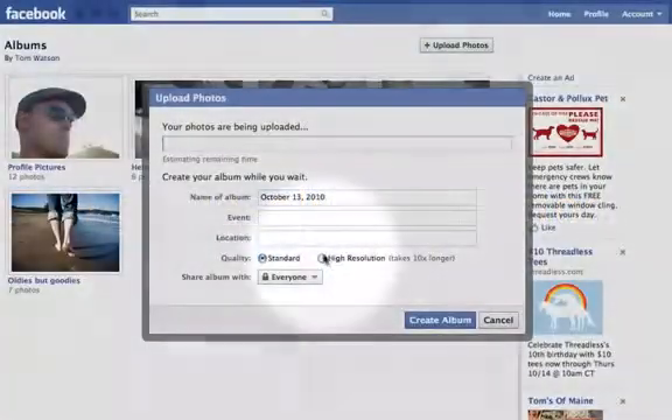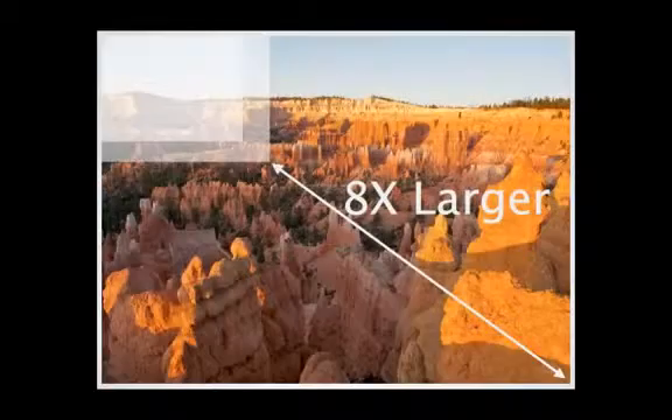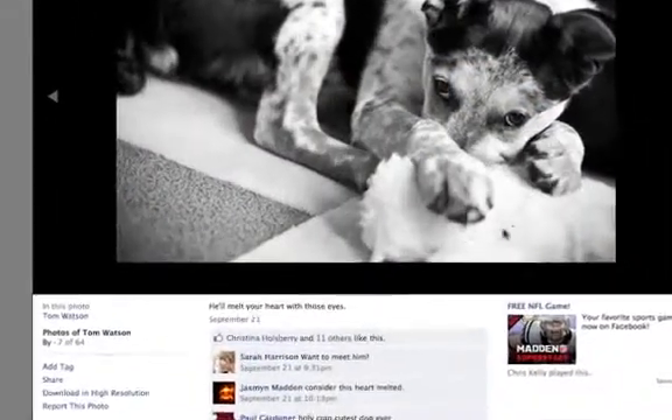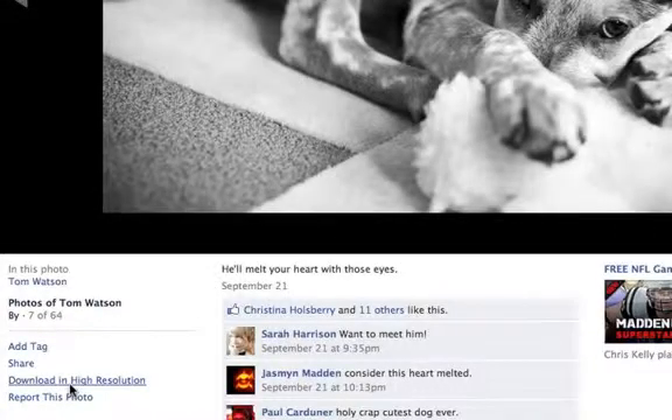Now when I upload photos to Facebook, I have the option to upload a high-resolution version of my album. Although it can take up to 10x longer for my album to upload, the photos will appear much clearer when my friends view them. I can also download a copy of an individual print-quality photo directly from the album, or a copy of all my photos using the Download Your Information tool.